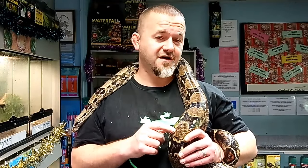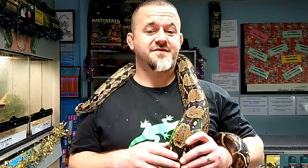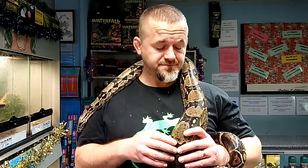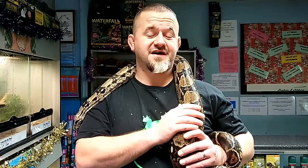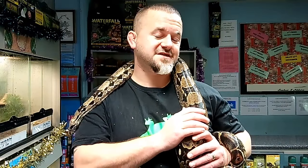They are not to be confused with the true redtail boas. A lot of times we'll see common boas labelled as a redtail, and they're simply not. The redtails occur on the east of the Andes Mountains, mainly in Guyana, Peru, Suriname and Brazil. These guys occur on the west of the Andes, and they haven't quite crossed over yet, so they're definitely a distinct group.